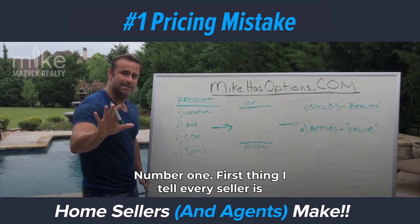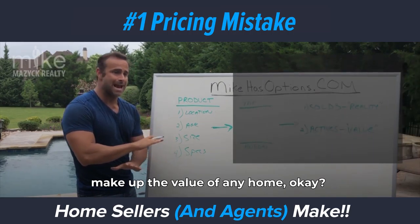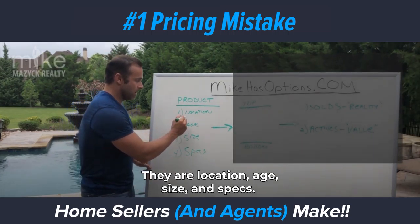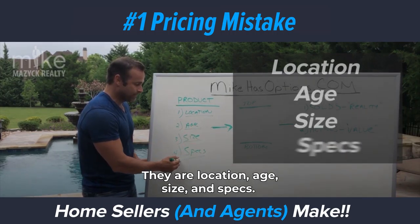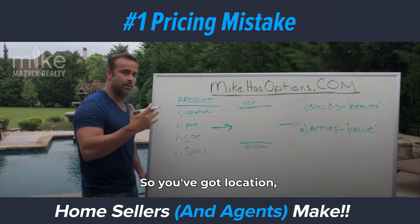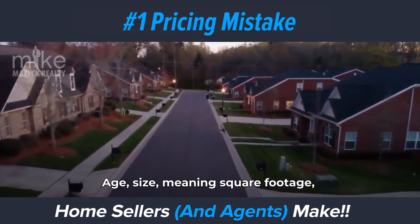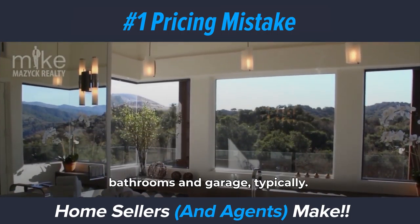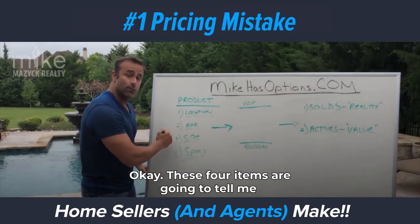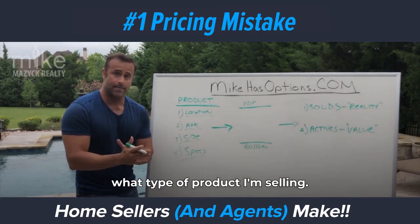Number one: the first thing I tell every seller is that there are four main things that are going to make up the value of any home. They are location, age, size, and specs. Location is going to be like your neighborhood; age is the age of the home; size means square footage; and specs means the number of bedrooms, bathrooms, and garage typically. These four items are going to tell me what type of product I'm selling.